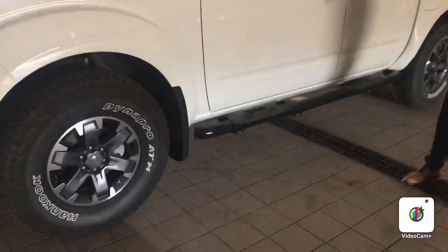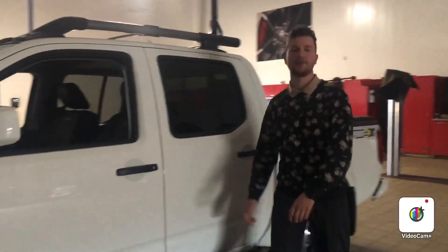The tire is basically brand new. You do have the side steps on this one. There's also a tonneau cover that was added on by a previous customer.